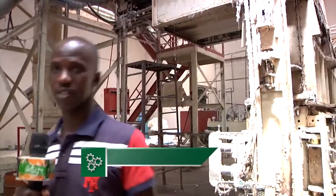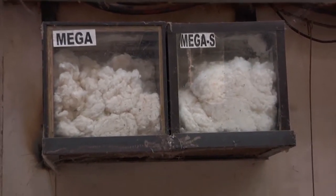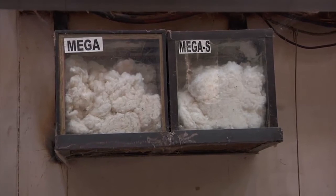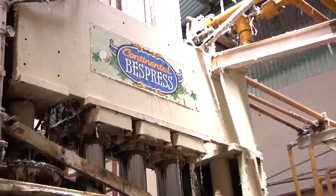After the ginning takes place, we have produced two qualities. We call one the Mega and the second one the Mega Super. The Mega is the one that just passes through the Superjet cleaner, then to the packaging area. While the Mega Super is the one that passes through the Superjet, then the lint cleaner, then goes to the packaging area.